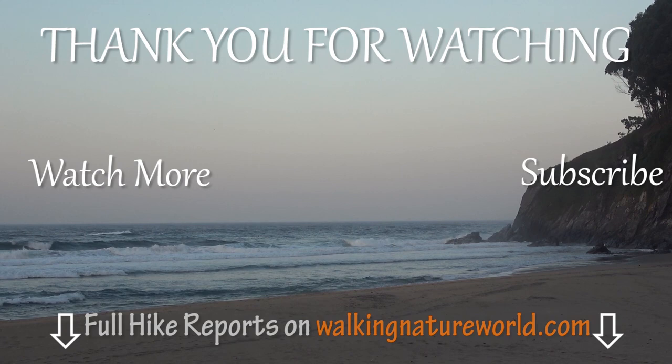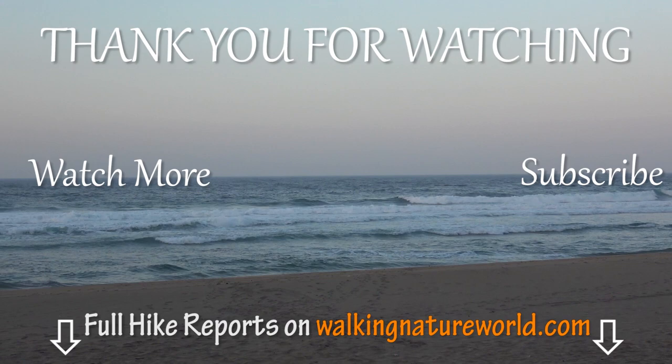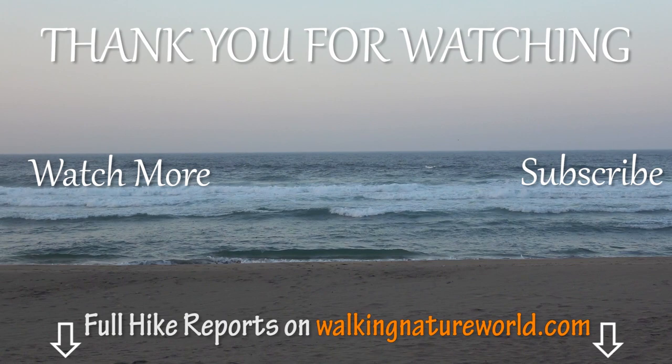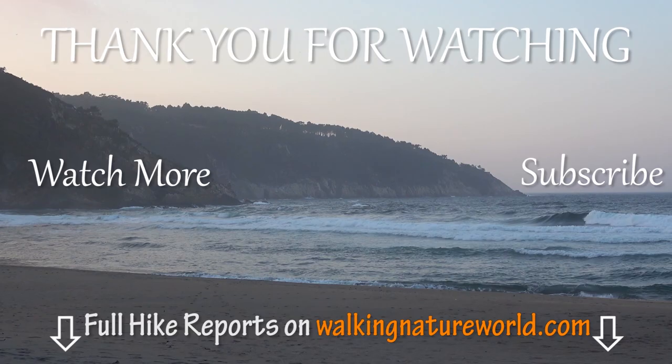Thank you very much for watching! If you enjoyed this video give it a thumbs up and subscribe to our YouTube channel for more hiking and adventure videos. Leave us a comment below to share your experience or ask any questions. Follow us on Instagram and Facebook to stay up to date and visit our website walkingnatureworld.com for the detailed hike reports with pictures and maps. Hope you are having a great day and we'll see you very soon on our next video! Bye!